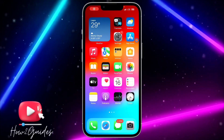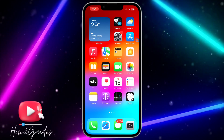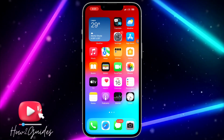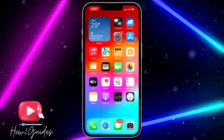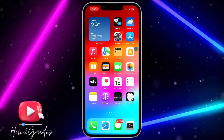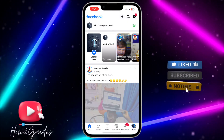Hey guys, in today's video I'm going to show you how to fix notifications not showing on Facebook. If you've stopped getting notifications from Facebook, I'm going to show you three different things you can do to fix that. The first thing you can do is to head over to your Facebook app.